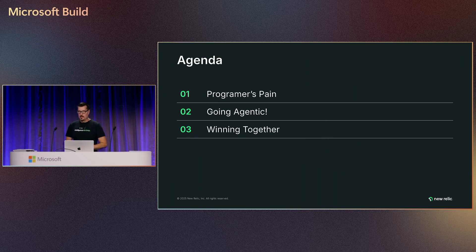Let's go into the agenda really quickly. I'm going to talk about a day in the life — that which, as a developer and myself as a former developer, is important to us — that which we find painful. Then we'll go into how agentic can resolve many of those pains that we're facing. And at the end, we'll talk about how we can win together, how we can streamline that software development lifecycle and reduce risk and overall boost productivity, among many other benefits.